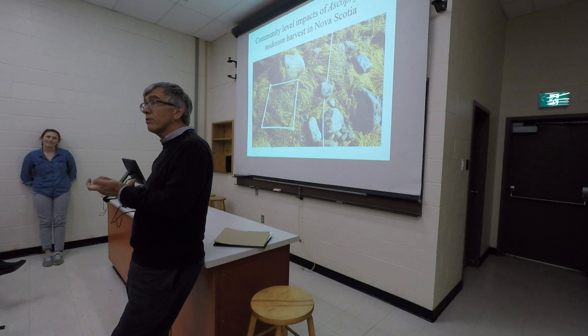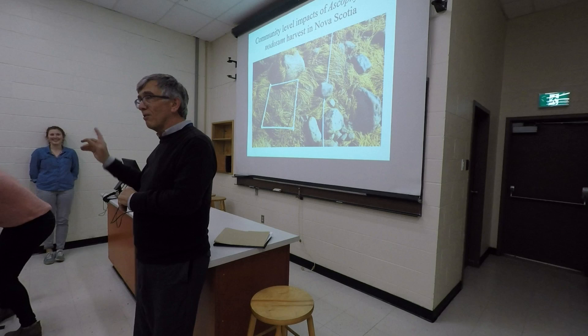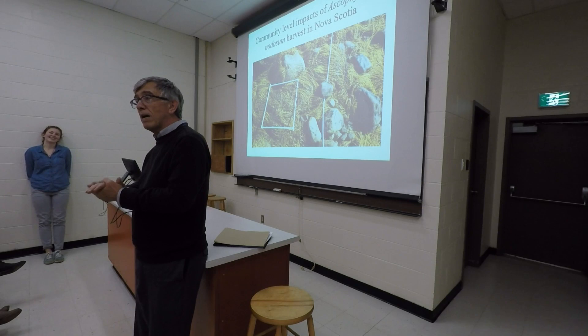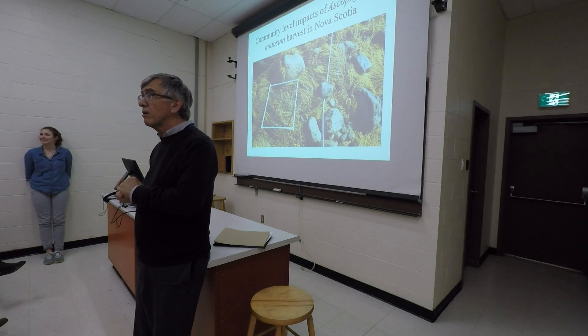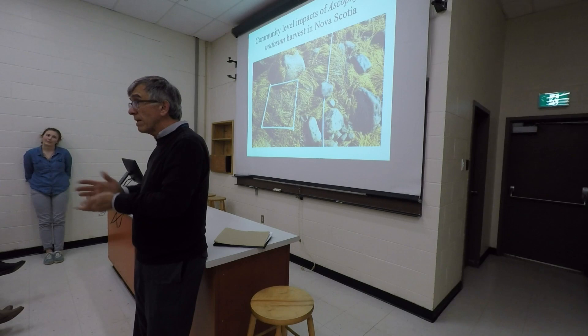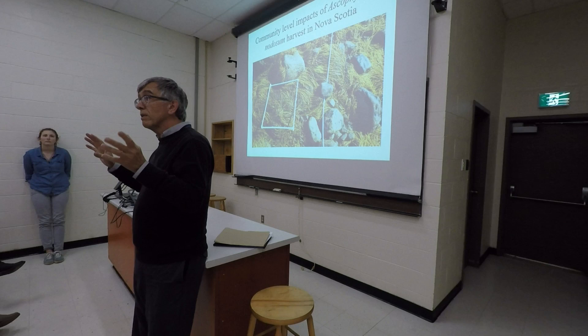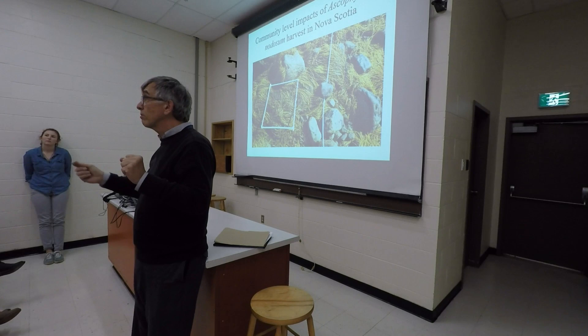Meredith is originally from Ontario and did her undergraduate degree at Mount Allison. Her thesis work involves seaweed work in this lab. We also have Herb Vanderbilt, who's the external examiner. The plan for today is Meredith is going to present for roughly 30 minutes, followed by roughly 10 minutes of questions from non-faculty members of the audience. Then the examination committee will adjourn to another room to finish the defence.